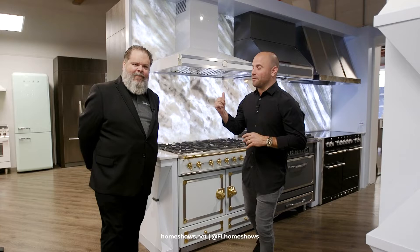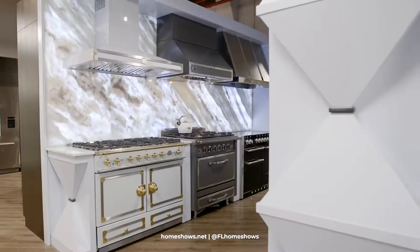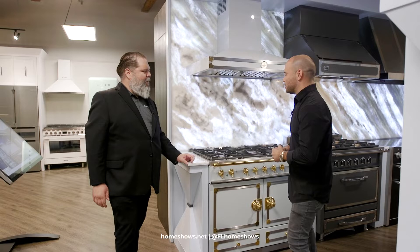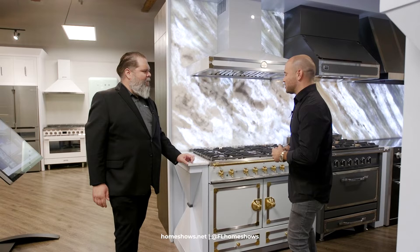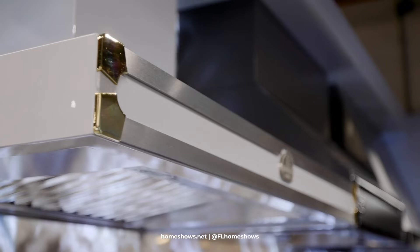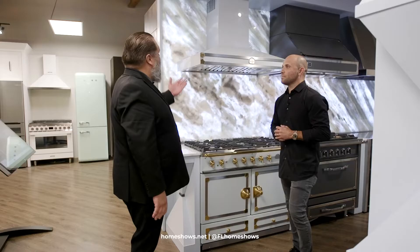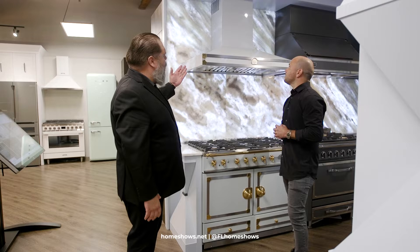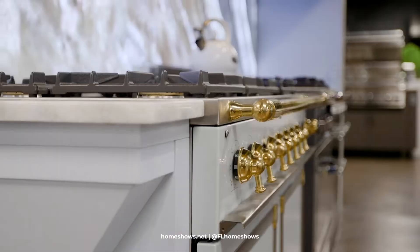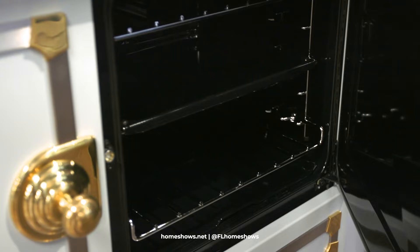Number four, we are in front of the La Cornue — the perfect French-inspired design range stove. As soon as I walked into this showroom, this caught my eye. The baby blue is amazing. Tell us what makes this special. So this is the Cornu Frey from La Cornue, and the beauty of it is it's just a timeless piece, very vintage looking. For the designer community, there's a matching range hood and many different color combination swatches to select, to fit pretty much any type of design in your home.